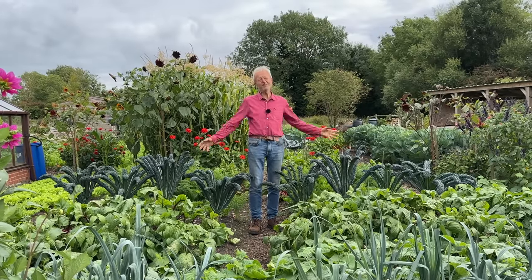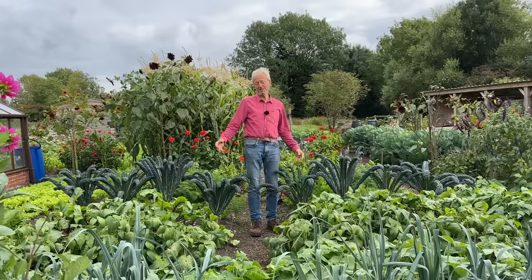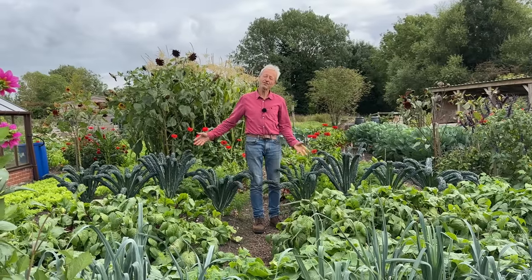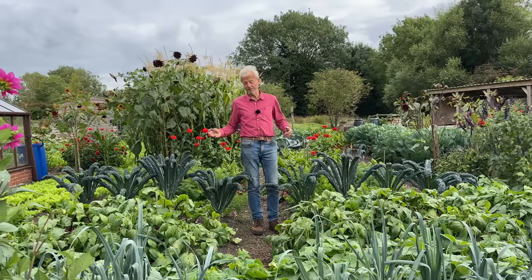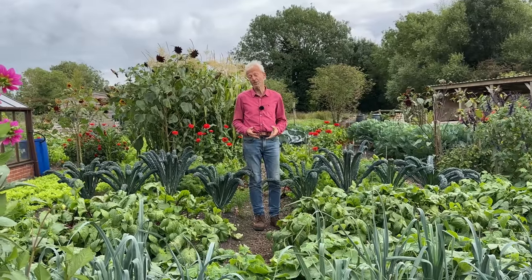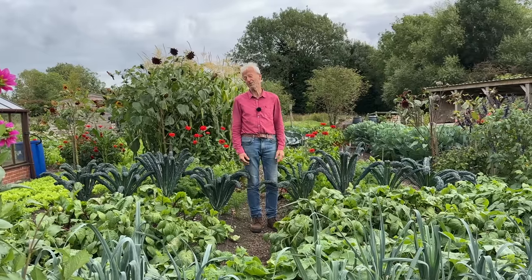Welcome to Homeacres, a no-dig market garden and teaching garden. It's coming up to the end of August and there's a lot to show you this time. If you haven't seen any of my tours before, we do these every month — you can subscribe to the channel and get notifications. There's ever so much going on here.